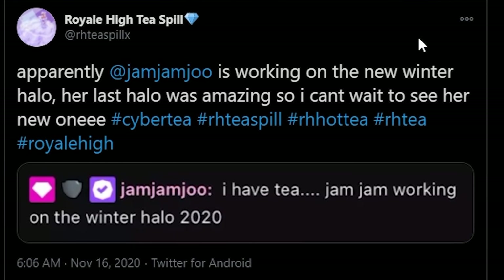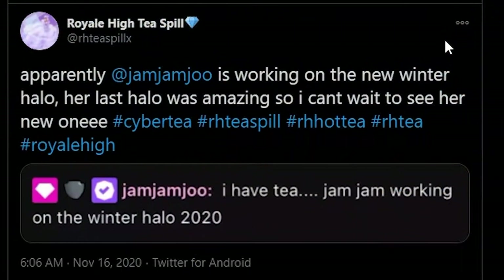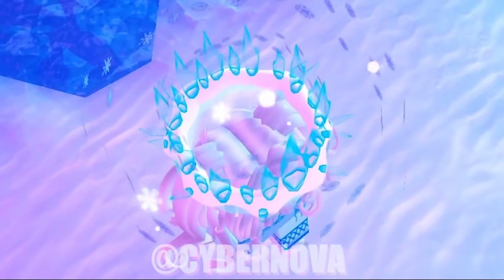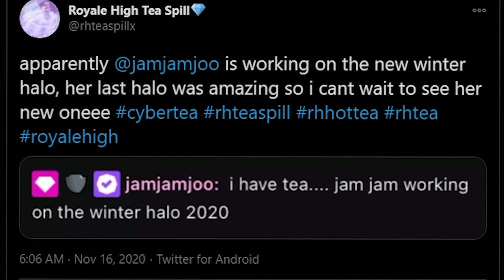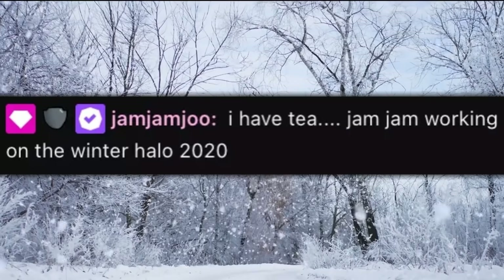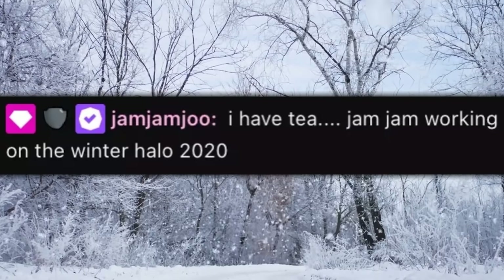Now for the news you all have been waiting for - I know you all are dying to know about this year's winter halo, so we're gonna show you guys last year's winter halo first. Here was last year's winter halo made by Call Me Bob - this was the Icy Blast Winter Halo and it was beautiful. Apparently this year the ever-talented Jam Jam Ju is gonna be working on the new winter halo, and her last halo was so amazing. So I can't wait to see this new one - you can see here the official tea from Jam Jam spilled in their very own stream: Jam Jam is working on the Winter Halo 2020.